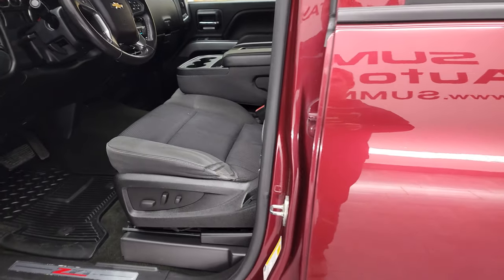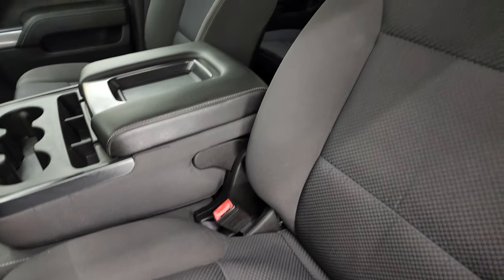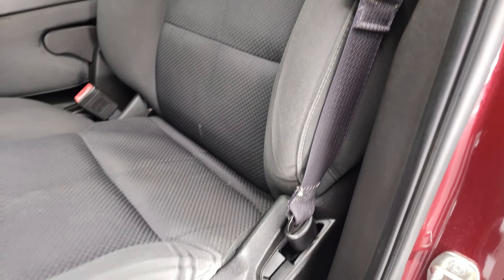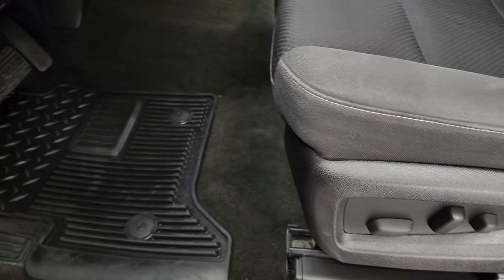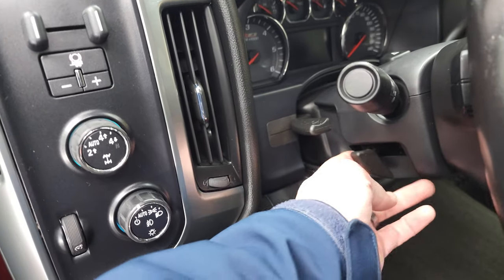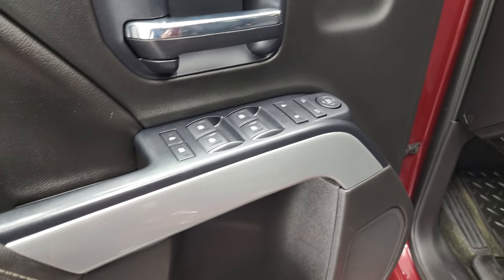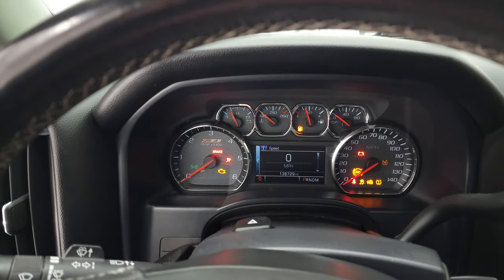Inside, the LT2 package gives you the black cloth interior with 40/20/40 split bench seating in the front. No rips or tears on the seats — just a little bit of wear. Power driver's seat, factory all-weather floor mats, auto headlamps, turn dial four-wheel drive, and factory brake controller. It does have tilt and telescopic steering wheel, power windows, power locks, power mirrors. You get the Z71 trim on the doors. We'll hop inside and check out the miles, radio, and everything this truck has to offer on the interior.